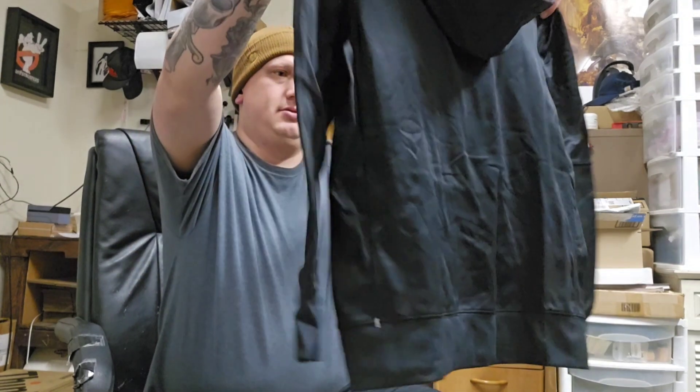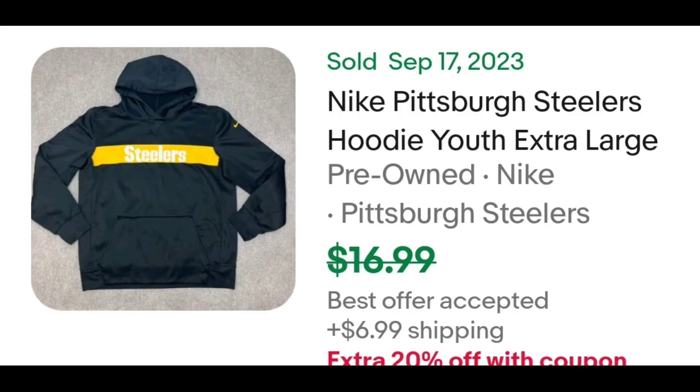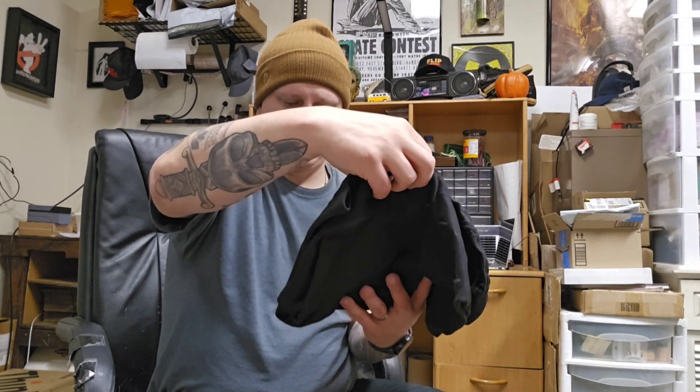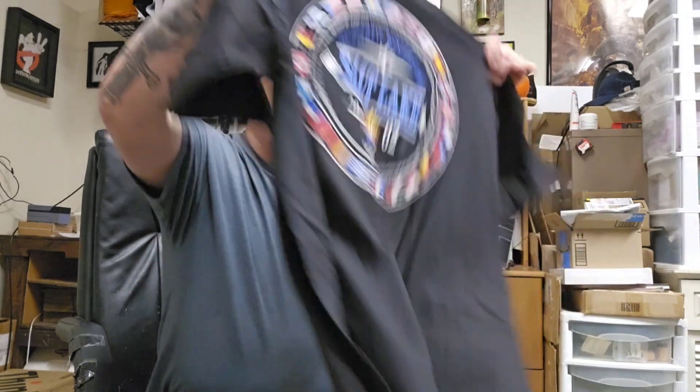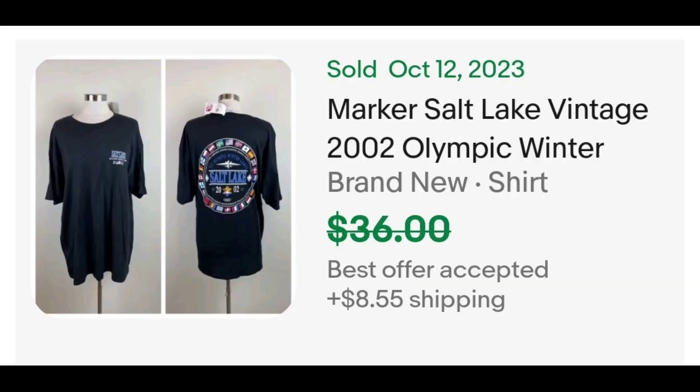Pittsburgh Steelers Nike. That's probably a huge large. This has an old comp around $15 plus shipping. Nike hoodies — 2002 Salt Lake Winter Games, new with tags. Here's a sold comp — they had it listed for $36 and took an offer. I don't know what that offer was, but I'd be happy with $15 or more.